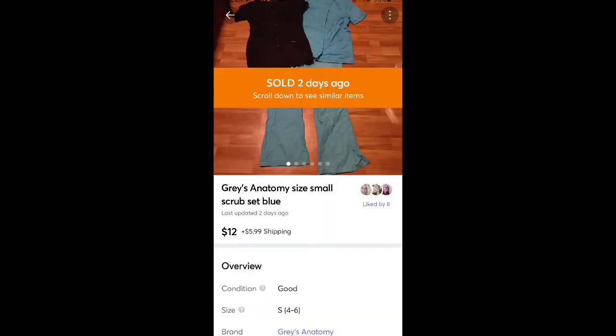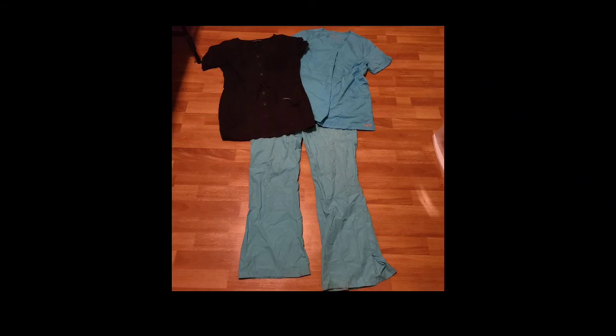These are some scrubs of mine that I sold — I don't wear them anymore. Sold for $12 plus shipping. I probably got them at thrift stores or yard sales for pretty cheap. It was two pieces, not three — the third piece I actually sold separately prior to this.